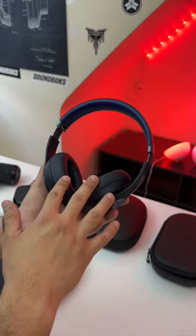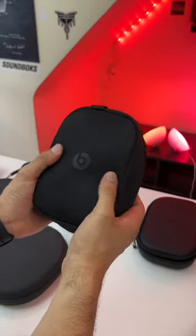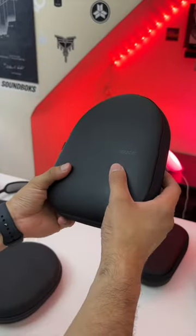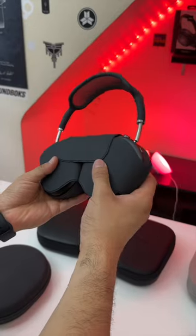However, something that did get downgraded on these is their case. These come included with a soft shell case, whereas most headphones in this price range come included with hard shell cases and are also a lot thinner. So I'd feel more comfortable flying with those headphones. But hey, Apple has never really been great with their cases.